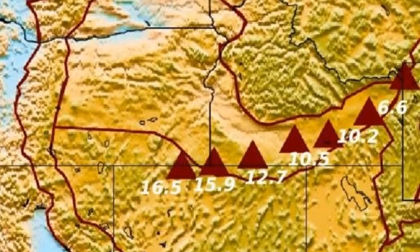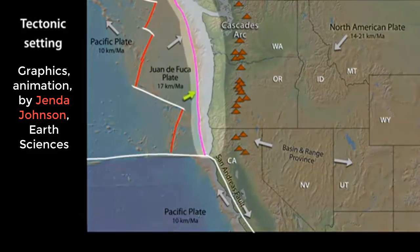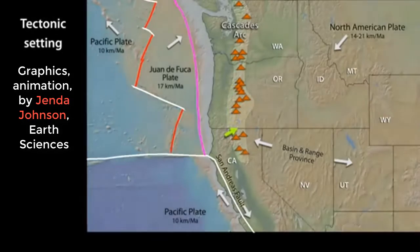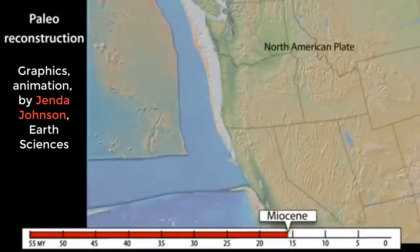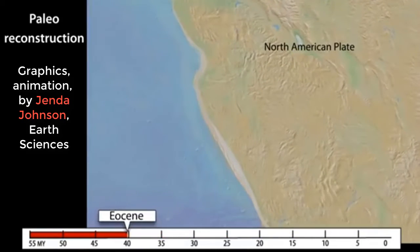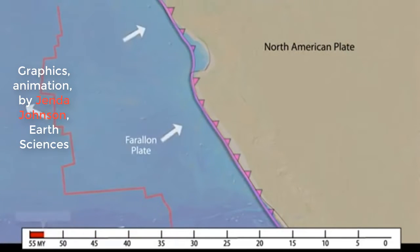Zhu went on to say that instead, the underground images captured suggest that Yellowstone volcanoes were produced by a gigantic ancient oceanic plate that dove under the western United States about 30 million years ago. This ancient oceanic plate broke into pieces, resulting in unusual rocks in the mantle which led to volcanic eruptions in the past 16 million years.